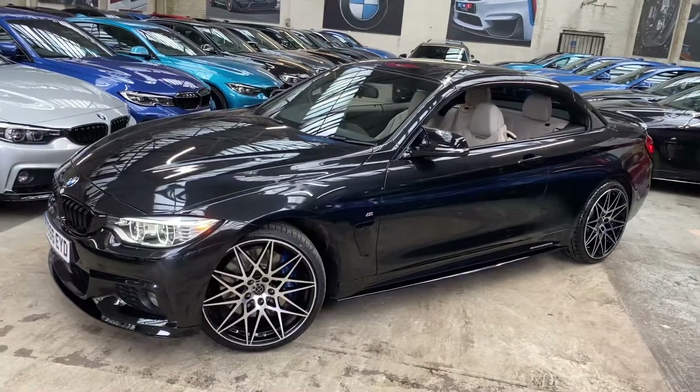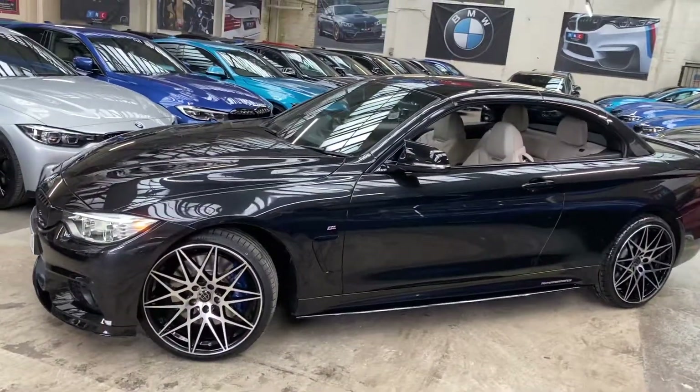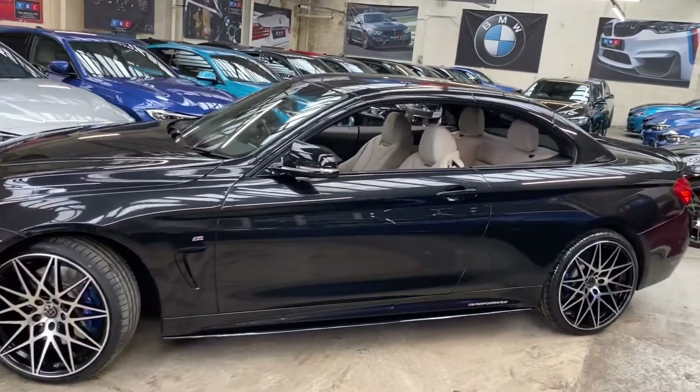Down the side, we've gone for the gloss black sidebars with Y&C M Performance decals.